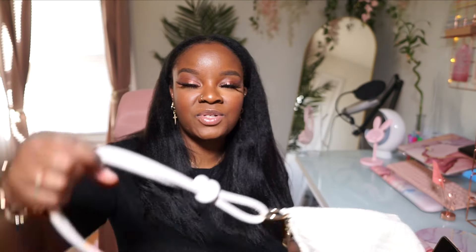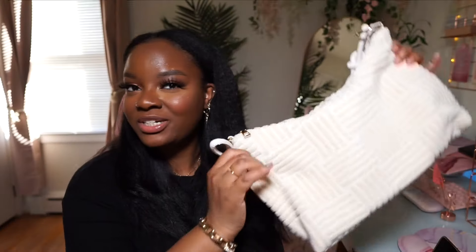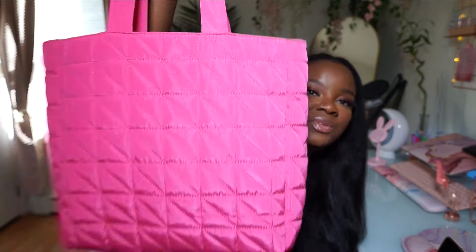Another bag from Shein is this cute shoulder bag — I really love the material on it. Next is a really cute straw bag from Shein that also comes with a crossbody strap. And then the last bag from Shein is this really cute tote bag in a pretty hot pink color — it's kind of puffy.